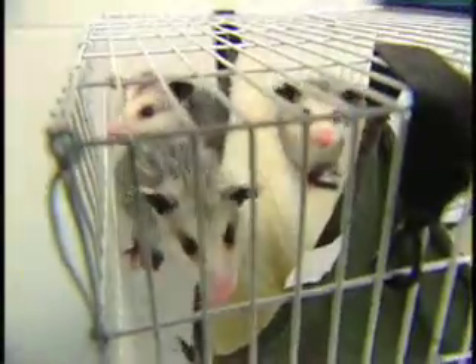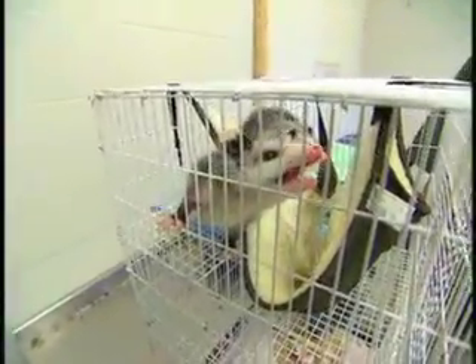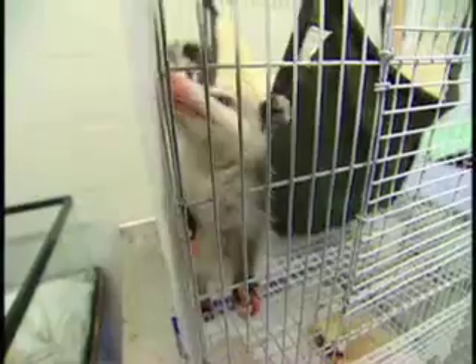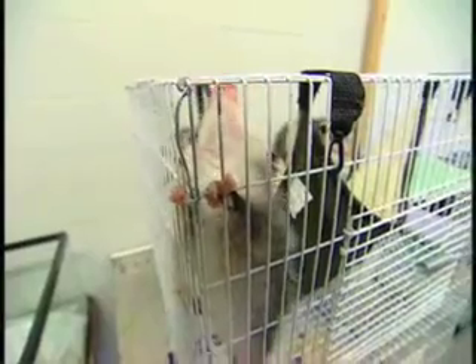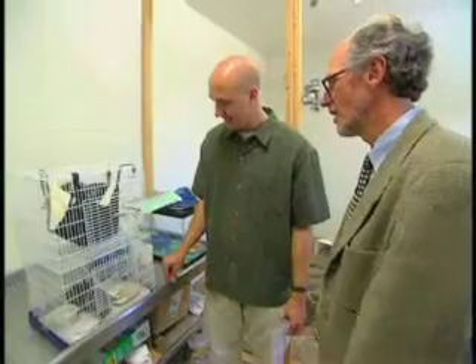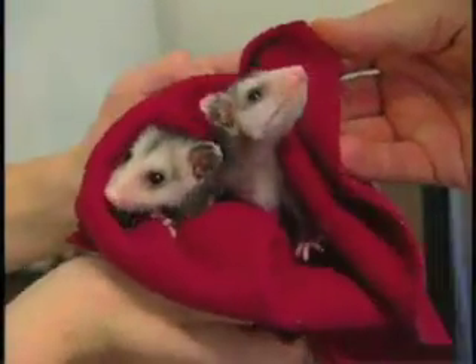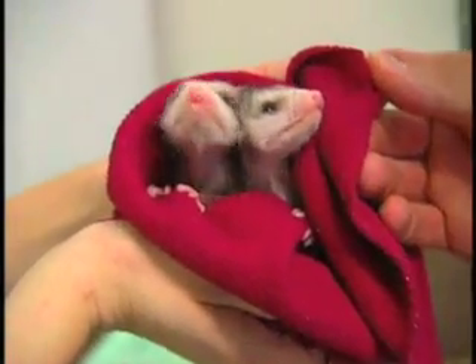Now these little guys look cute enough to keep as pets, but despite the best intentions, it's really not a good idea. It's difficult to replicate their diet, so a lot of times even if you do want to help care for the animal, the worst thing that could possibly happen is you're caring for it and it dies in your care because you don't know how to. Really, what you want to do is bring it to people like us who know how to raise these kinds of animals. We never name the animals — we try to have that emotional distance because we are a hospital, and we don't want to get too attached to them.